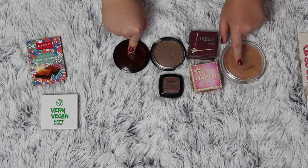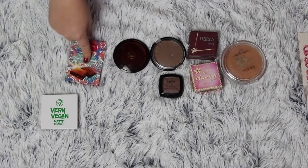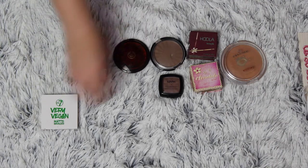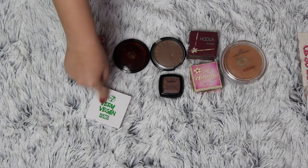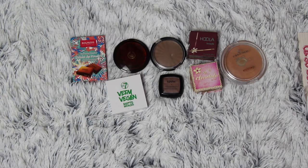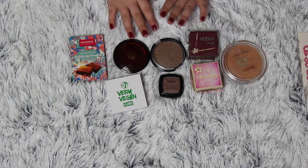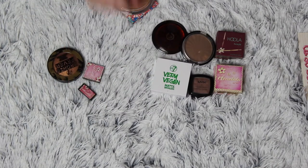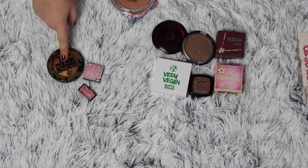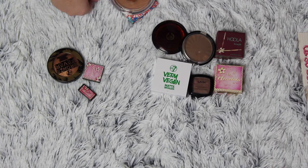The Body Shop Honey bronzer is very subtle, kind of like the Essence one. My Bourjois bronzing powder with the limited edition packaging — I love this one as well, it's staying. And this W7 Very Vegan matte bronzer is so beautiful. These are all matte and that is what I love, so I'm going to keep them all. I got rid of three bronzers here and I'm pretty excited about that — I wasn't sure if I was going to get rid of that one but it just felt right.